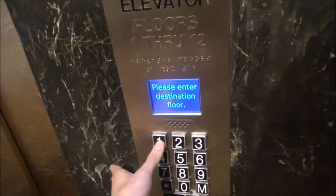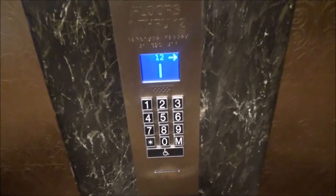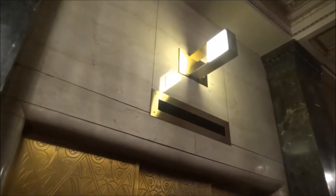Please enter destination floor. Floor 12, proceed to car, to the right.